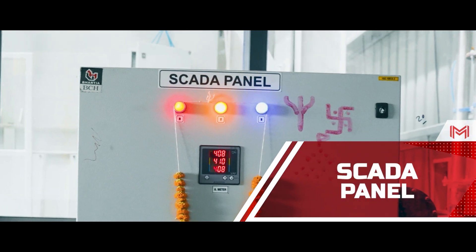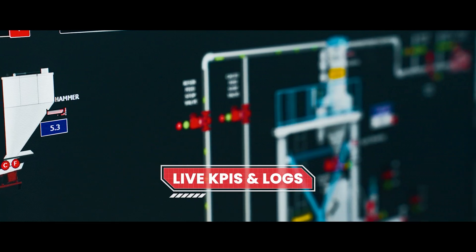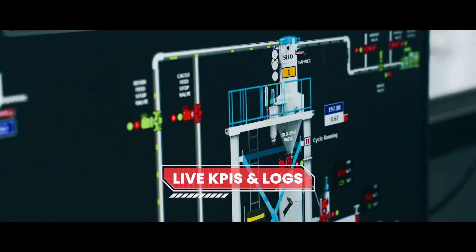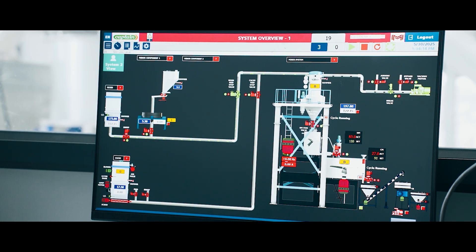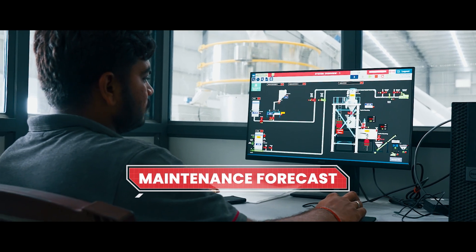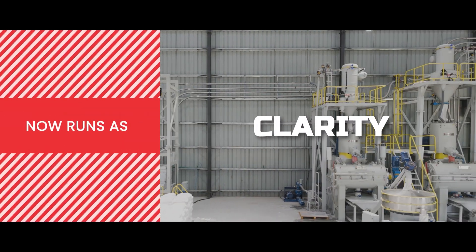Margo's SCADA system delivers a live, secure 360-degree dashboard, including live KPIs, logs, report generation, predictive alarms, and maintenance forecasts — accessible anywhere. What began as complexity now runs as clarity.